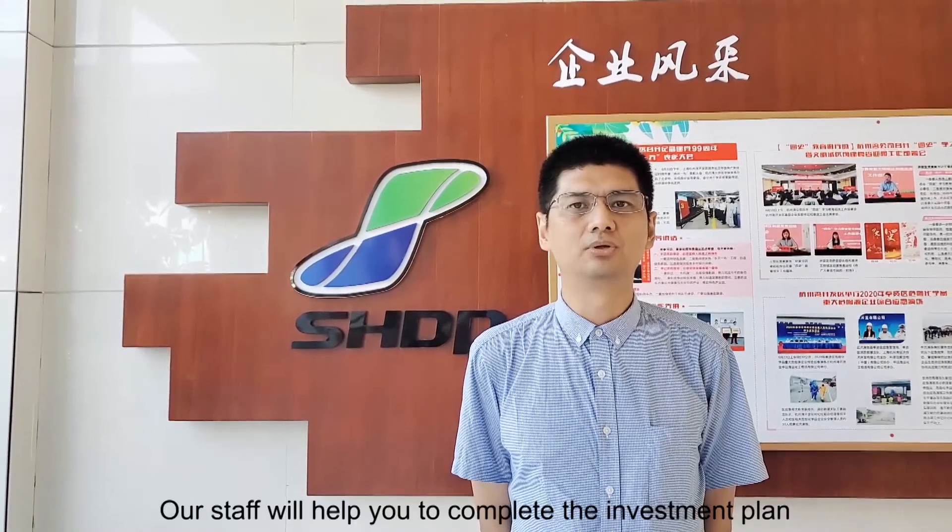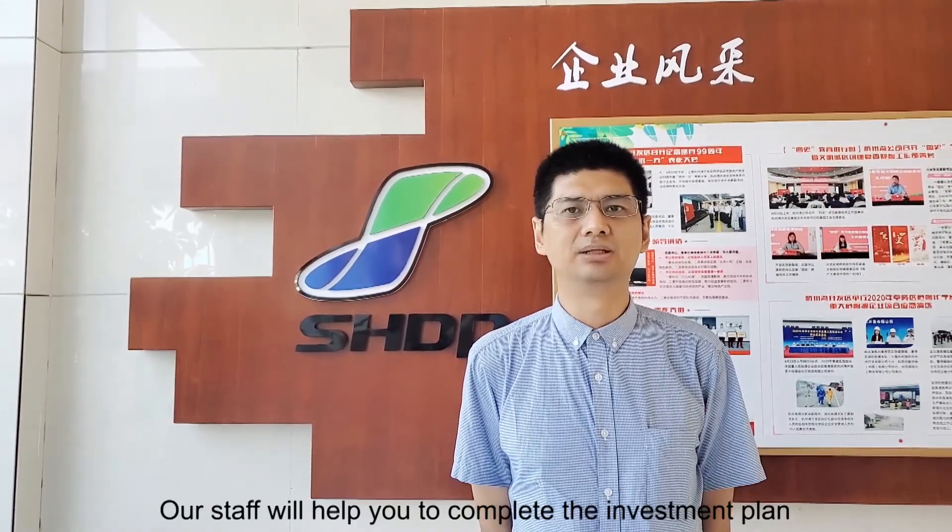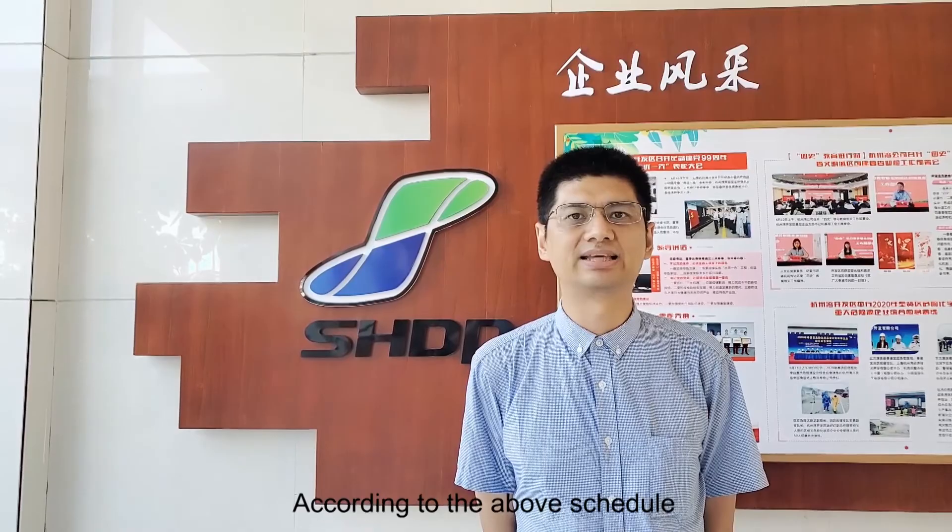Our staff will help you to complete the investment plan according to the above schedule. For more details, please follow us.